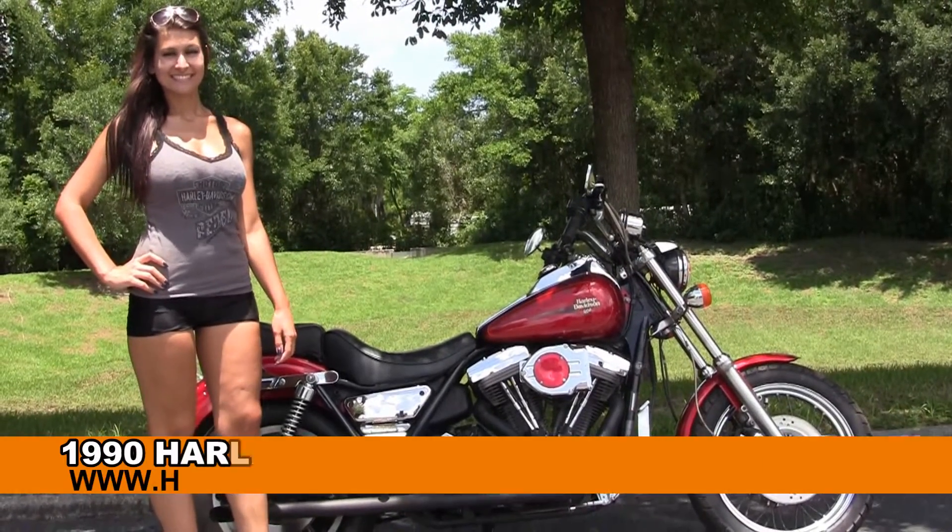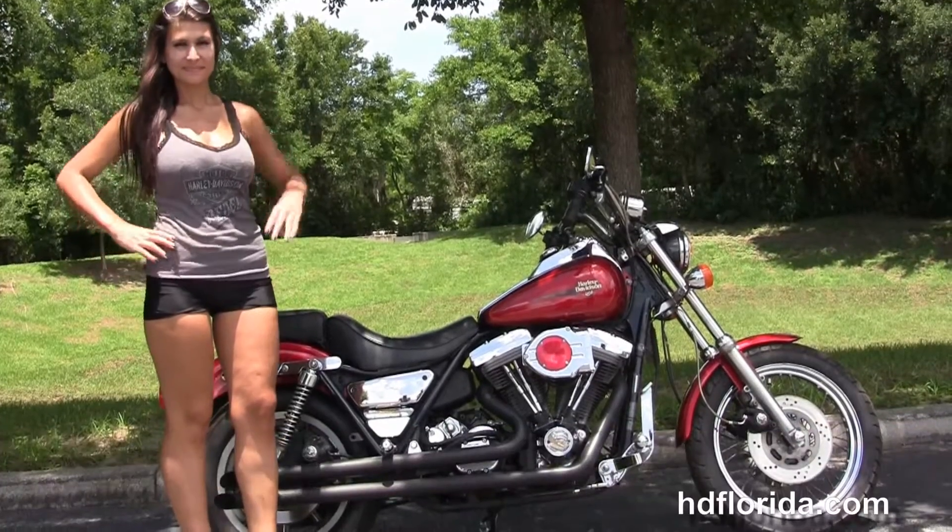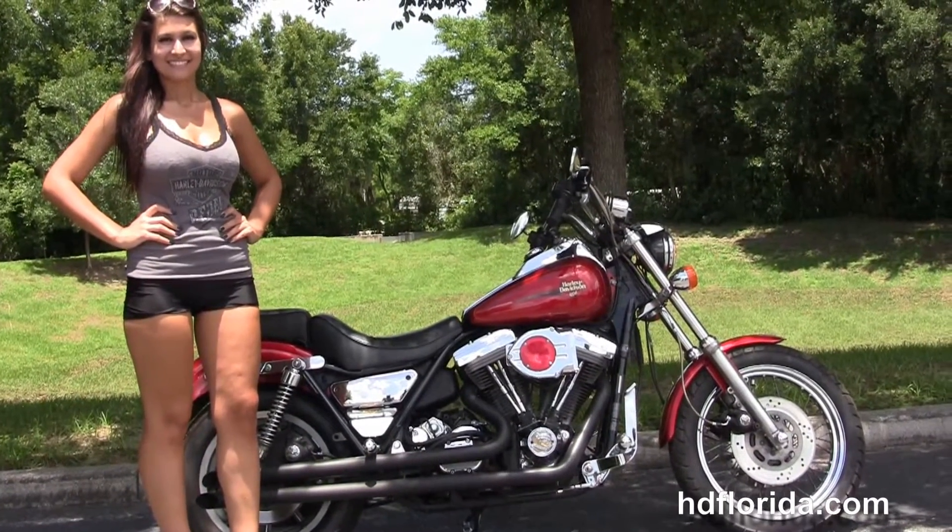Welcome everyone to the world-famous Harley Davidson of Florida. First of all, I want everyone to say hello to Isla, and next I want to show you this rare used 1990 FXRS.